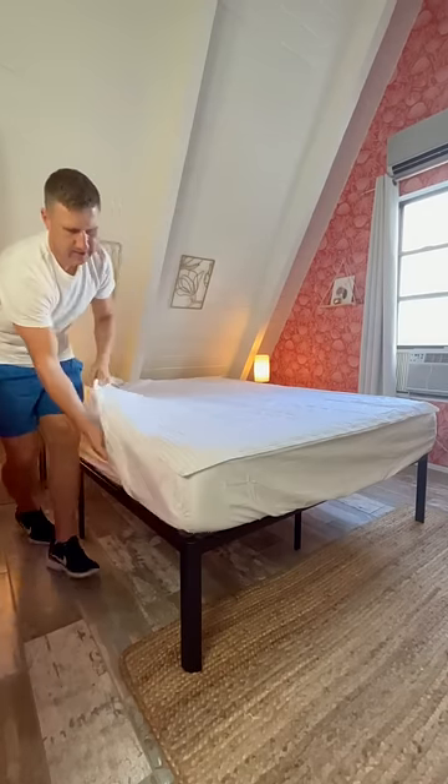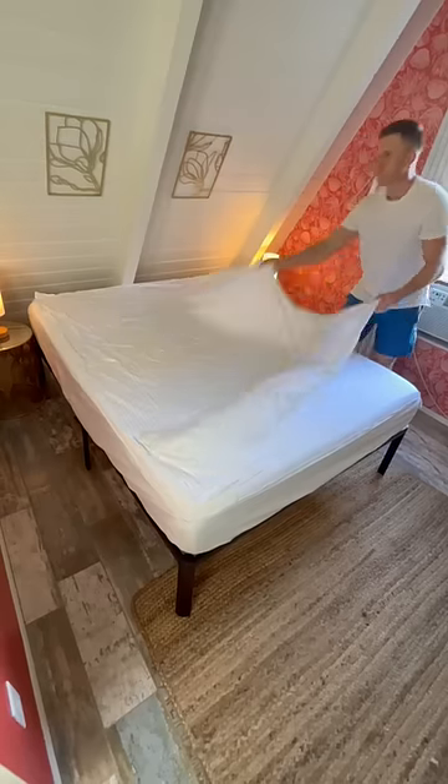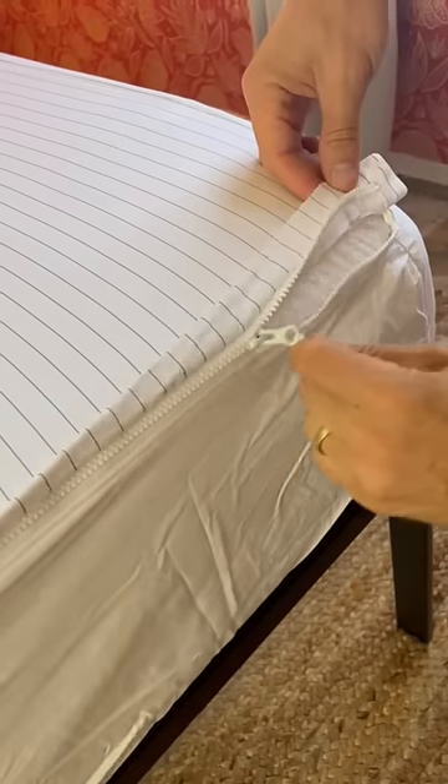These fitted sheets mean no more awkward folding techniques, bad backs, or popped off corners. They have a zipper all the way around that allows you to remove the top in seconds, clean it, and then zip it right back on in no time. And the corners will never pop off.